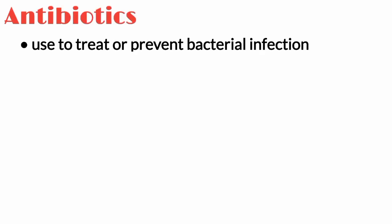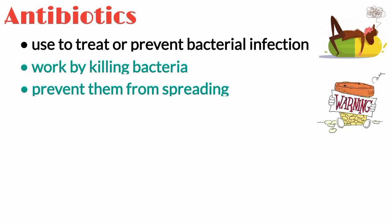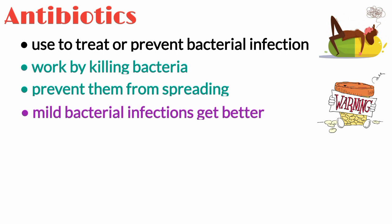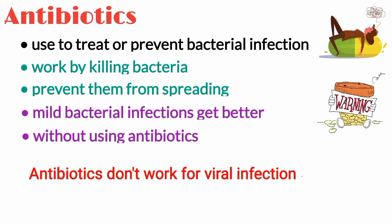Antibiotics are used to treat or prevent some types of bacterial infections. They work by killing bacteria or preventing them from spreading. But they do not work for everything. Many mild bacterial infections get better on their own without using antibiotics. Antibiotics do not work for viral infections, such as cold, flu, and most coughs and sore throats.